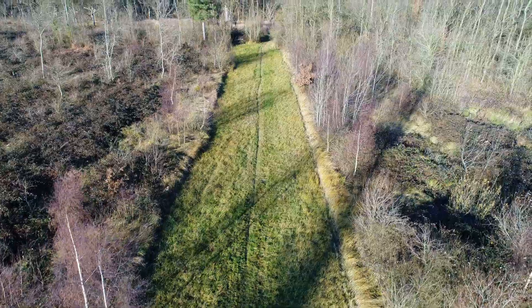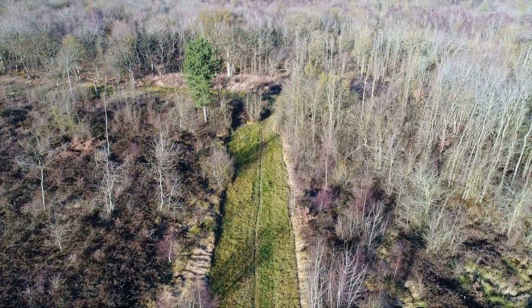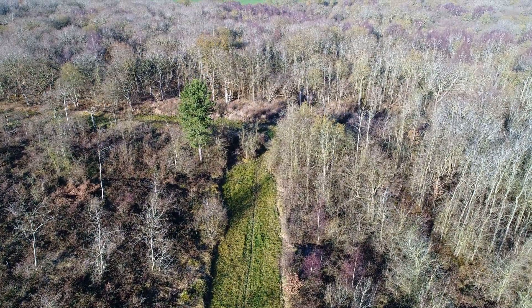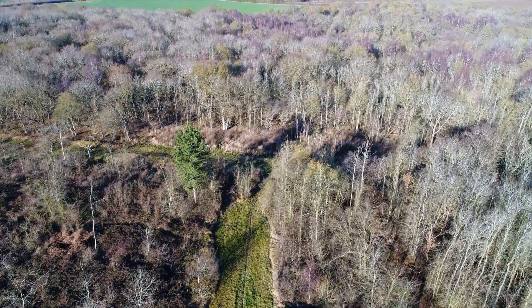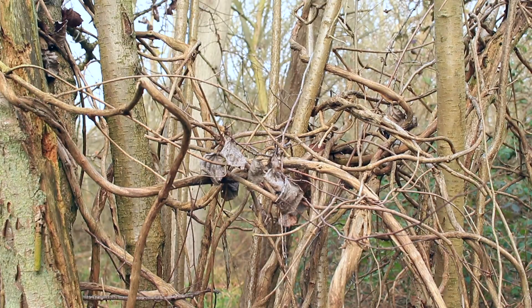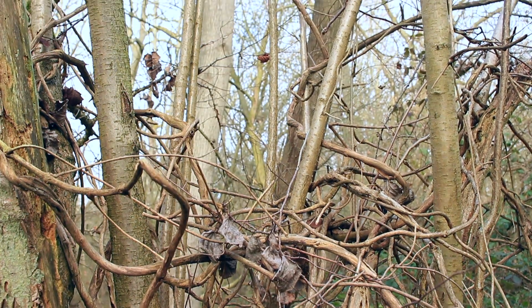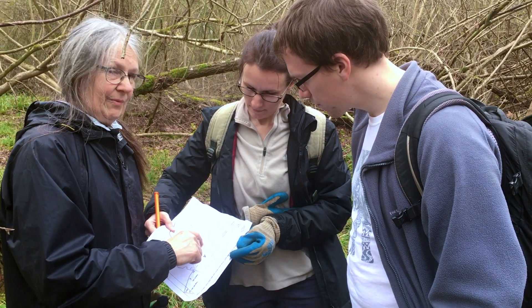Nestled in the heart of Cambridgeshire, Brampton Wood has been a significant focal point for surrounding communities for over 900 years. It was even mentioned in the Domesday Book. In 1993, Brampton Wood gained new significance when it became the site of the UK's first ever official Dormouse reintroduction project, carried out by the People's Trust for Endangered Species.